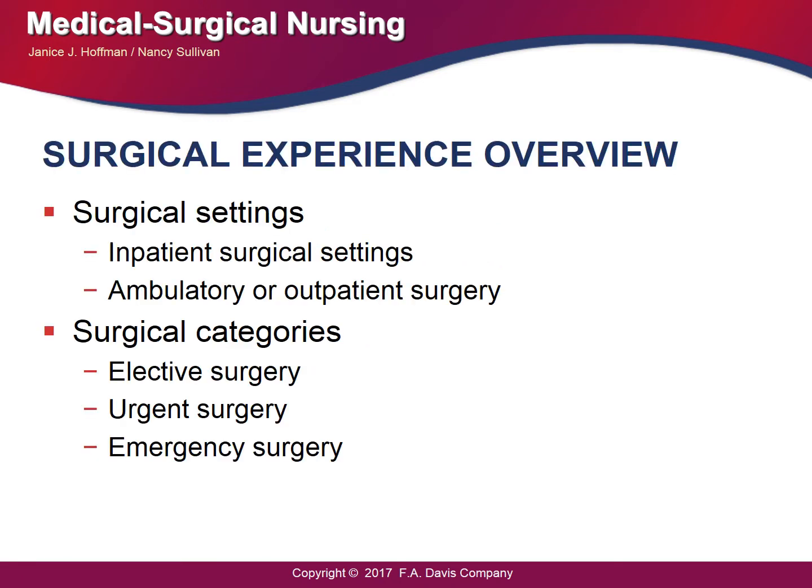The surgical experience overview covers the settings where the patient would get their surgery completed. That includes inpatient surgical setting or ambulatory or outpatient. For something that is minor, the patient will go into an outpatient setting and then the expectation is that they go back home.